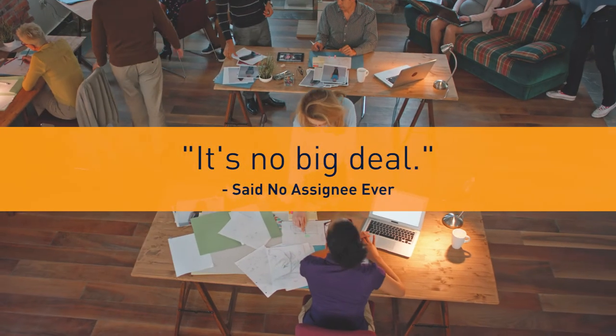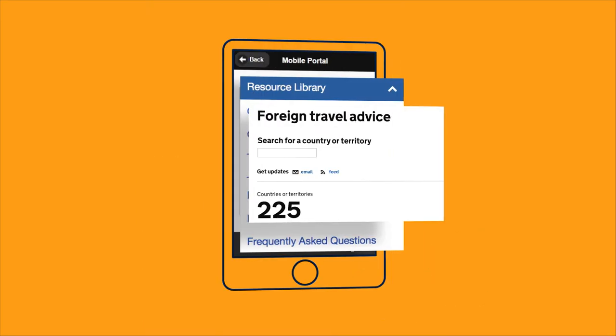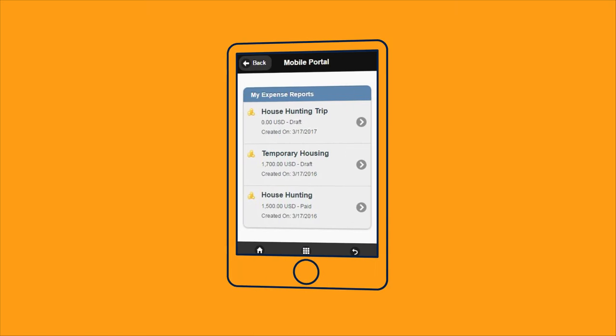Relocating is a big deal, but Global Connect lessens the stress with employee-focused features. Employees can track and submit expenses on the go via the mobile app, or even read our country and city guides to navigate their new home.